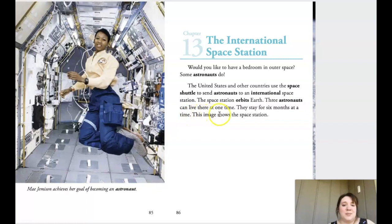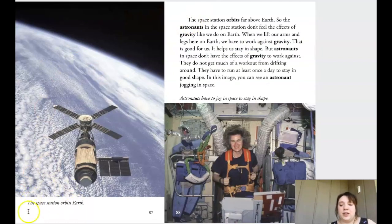They stay for six months at a time. This image shows the space station. When I look at this picture, from my background knowledge I know this is astronaut Mae Jemison that we learned about. The caption says 'Mae Jemison' — her goal of becoming an astronaut. As we read before, we know that was a really long journey for her.